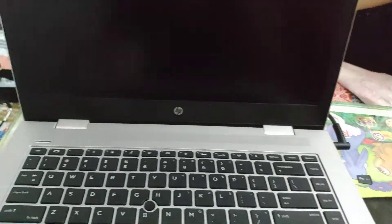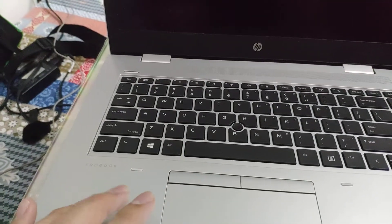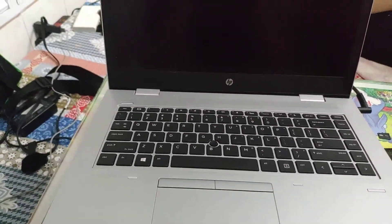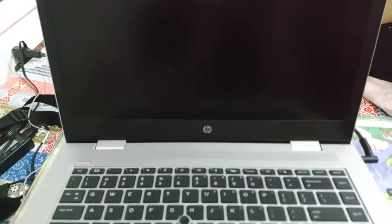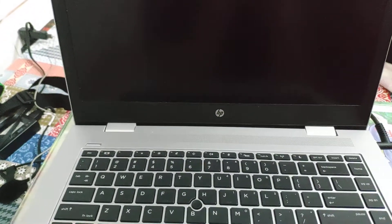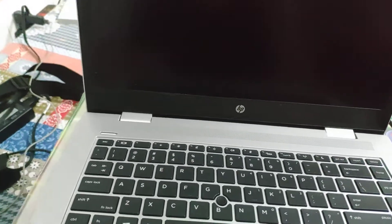Hello guys, this is my laptop ProBook 645 G4 with processor AMD 2500U Pro.